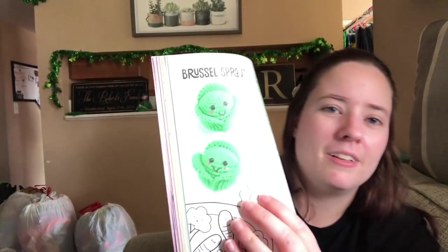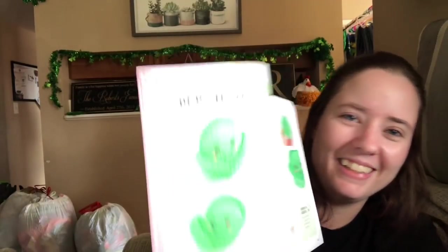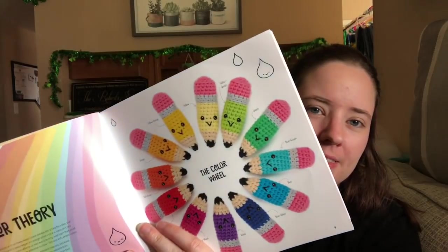There are little tiny Brussels sprouts in here that are so cute! And just everything - all kinds of little foods, popcorn, little pencils. It's just a really pretty book, all the patterns are beautiful. But yeah, that's all my finished objects.